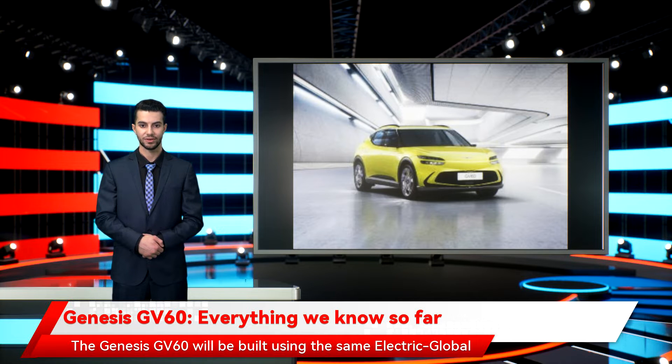The Genesis GV60 will be built using the same Electric Global Modular Platform, or EGMP platform, as the Hyundai Ioniq 5 and soon-to-arrive Kia EV6. Each of the three models will be powered by the same 77.3 kWh battery pack, and we're looking at a maximum range of somewhere around 300 miles. The AWD model will likely have the best range, though figures may dip with larger wheel configurations. Genesis claims the GV60 will be able to accept up to 350 kW DC charging speeds, provided you can find one of those chargers, which are still pretty rare.